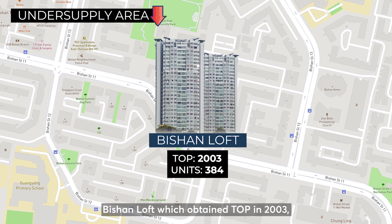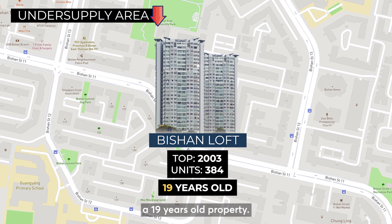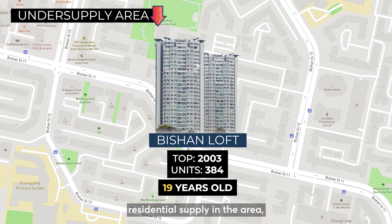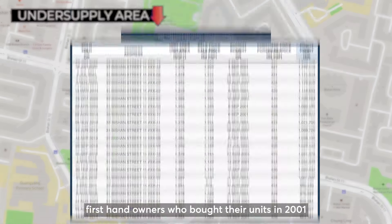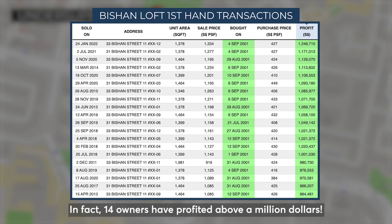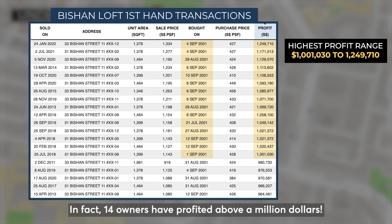Here's another condo, Bishan Loft, which obtained TOP in 2013, a 19-year-old property. Similarly, Bishan Loft having no existing or immediate residential supply in the area, first-hand owners who bought their units in 2001 have all profited from being in an area that has little to no competition. In fact, 14 owners have profited above $1 million.